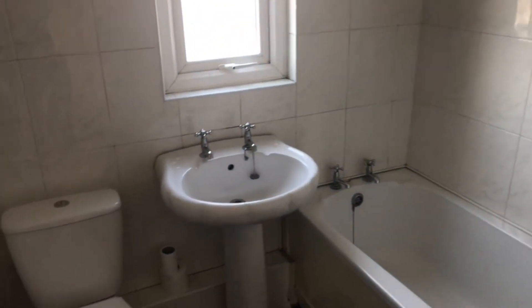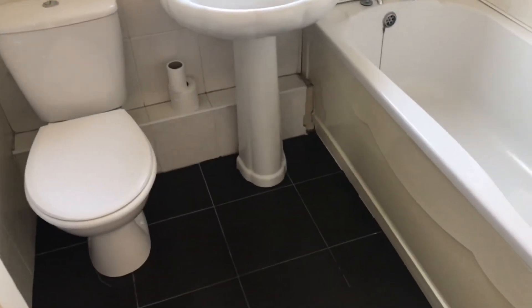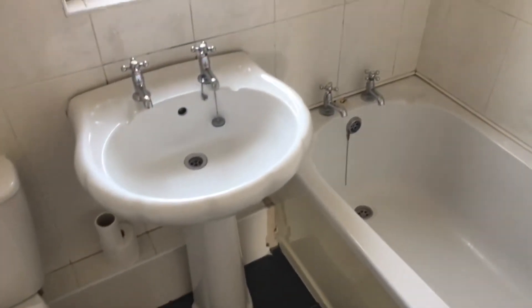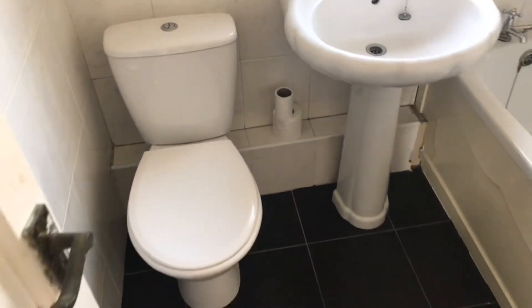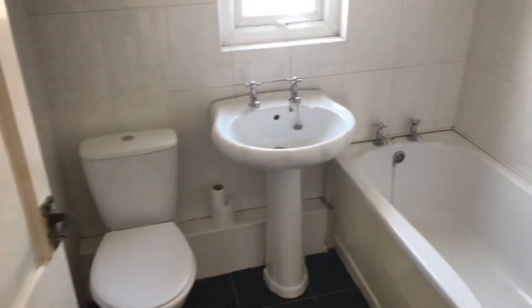And finally the bathroom — simple white three-piece suite: panel bath, pedestal wash basin, low flush toilet. There you go. So £65,000 gets you this three-bedroom mid-terrace. We've got the key. If you're interested in coming and having a look, give the office a call and we'll pop out and let you have a look around.